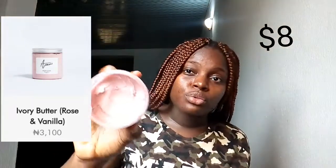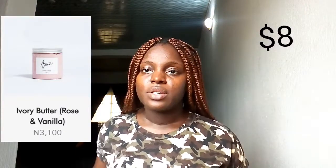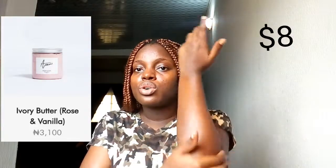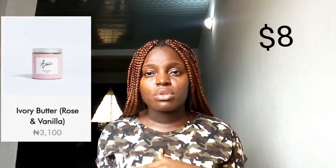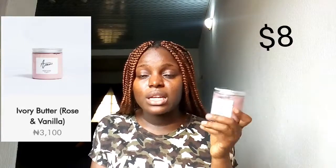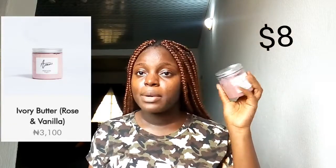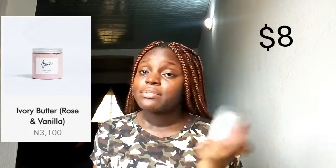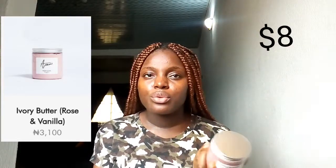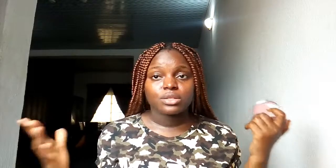I really use just a pea size because I have very oily skin and I don't need a lot of body butter. But I love this because it smells so good — it's rose and vanilla. It's not harsh to my skin, I can use it for my skin and hair, and it leaves my skin feeling really soft. I like applying it while my body is still damp, shortly after a shower. This product is really amazing — it keeps me hydrated and moisturized without making me sweat unnecessarily.